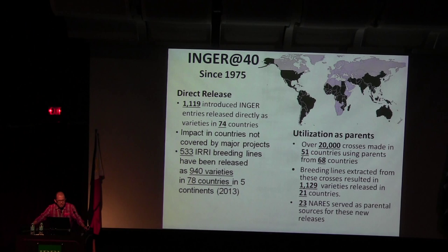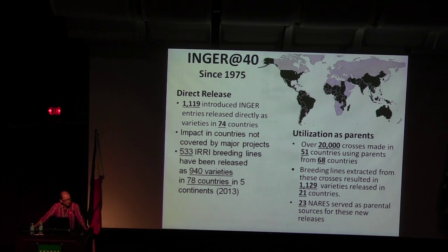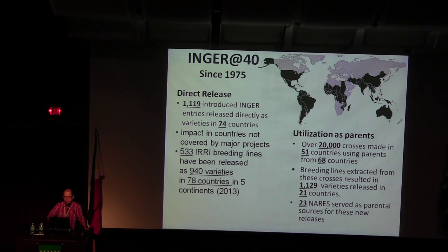INGER will have more exciting results as it evolves into INGER-met at 40+. There are many challenges from INGER because of different rules now — exchange of germplasm, phytosanitary requirements from different areas, and IP issues that are very complicated. But INGER, I think, is the highest impact project that we will have.